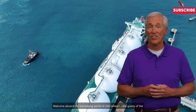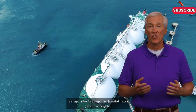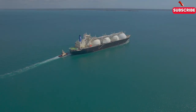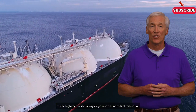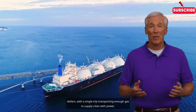Welcome aboard the fascinating world of LNG tankers, the giants of the sea responsible for transporting liquefied natural gas across the globe. These high-tech vessels carry cargo worth hundreds of millions of dollars, with a single trip transporting enough gas to supply cities with power.